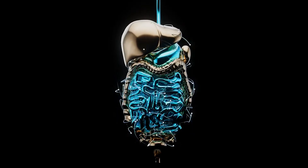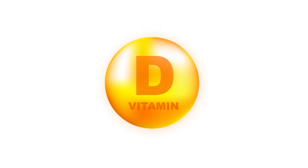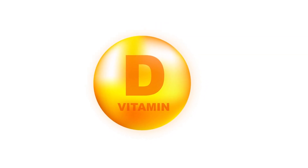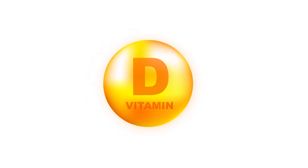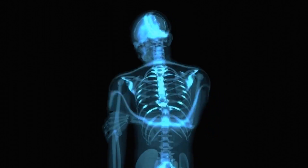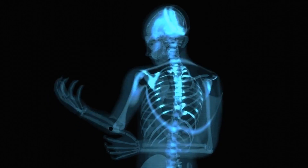Imagine a world where a single nutrient could be the key to unlocking optimal gut health. Vitamin D, often hailed as the sunshine vitamin, plays a pivotal role in our overall well-being, yet remains one of the most common deficiencies affecting people globally. This deficiency doesn't just impact bone health — it's intricately linked to the health of your digestive system too.